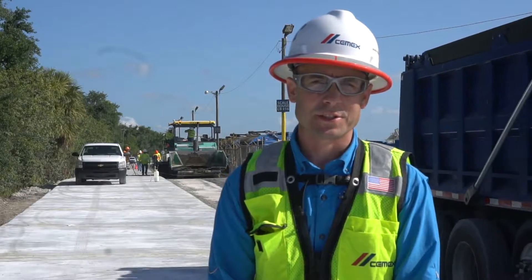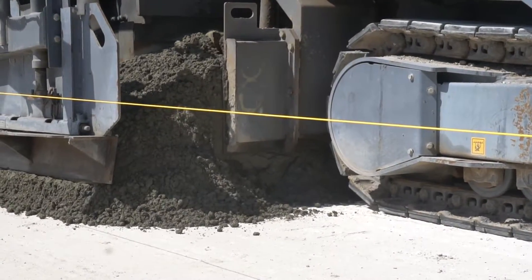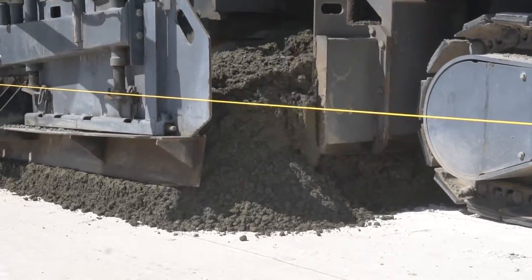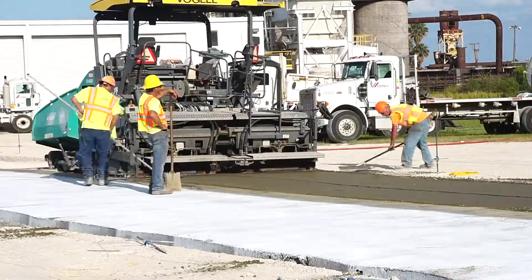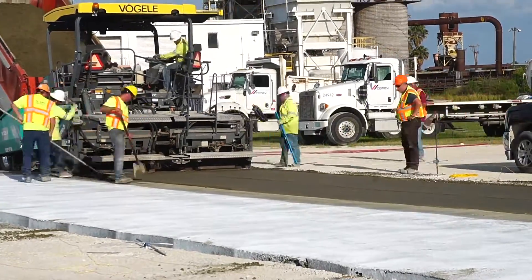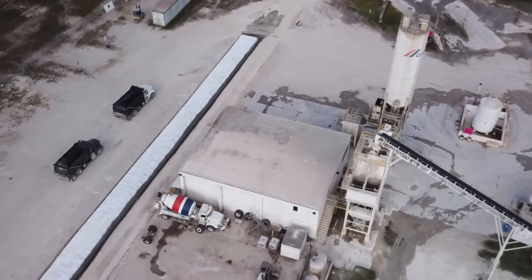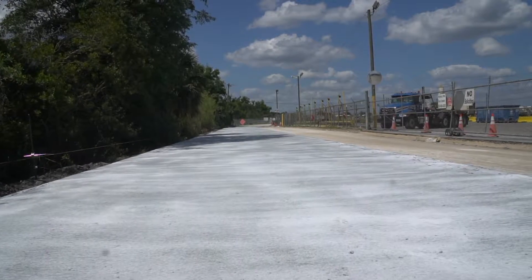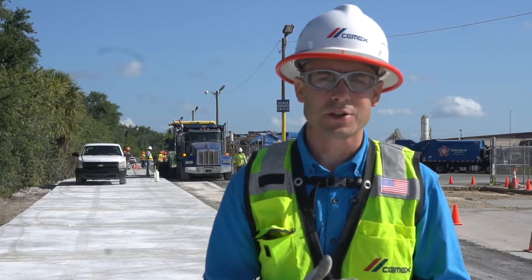The principal reasons we use roller compacted concrete come down to a few key points. First is speed — we're able to place RCC at a very fast pace, get in, build it fast, and get out. Number two, we're able to open it to traffic quickly. Some roads have been opened within 24 hours; this road will be open between 48 and 72 hours after construction, with very heavy trucks on it.